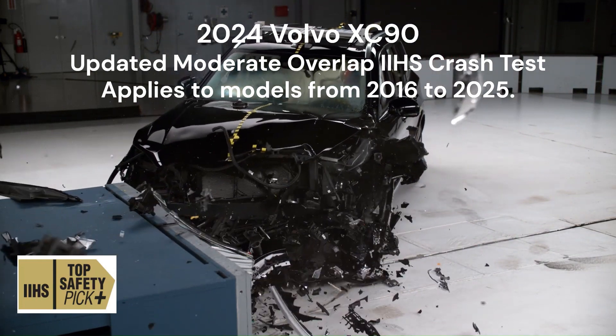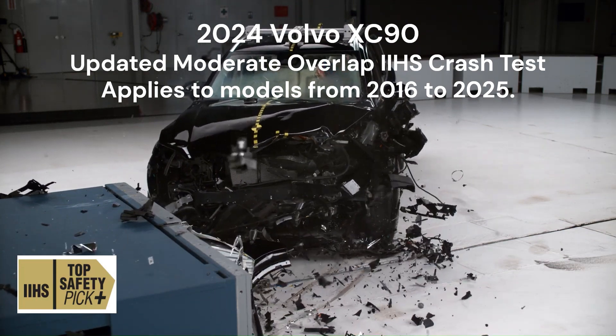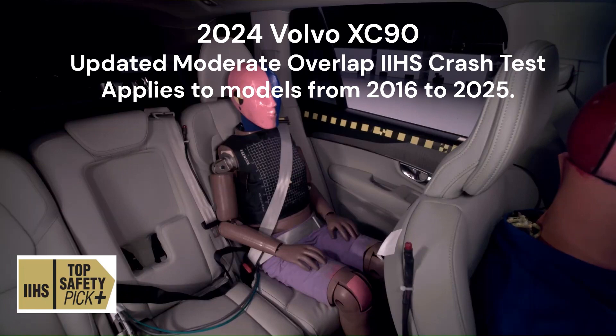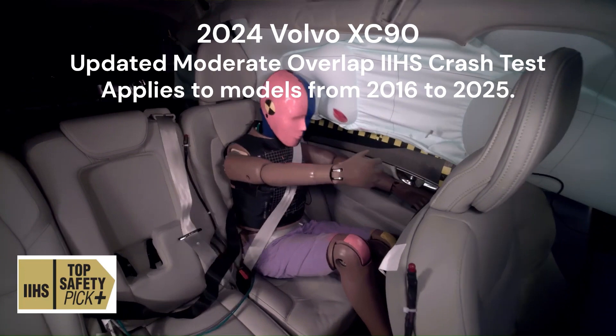For the rear passenger, the XC90 showed good overall protection, though there was a slightly elevated risk of injuries to the chest and head or neck.